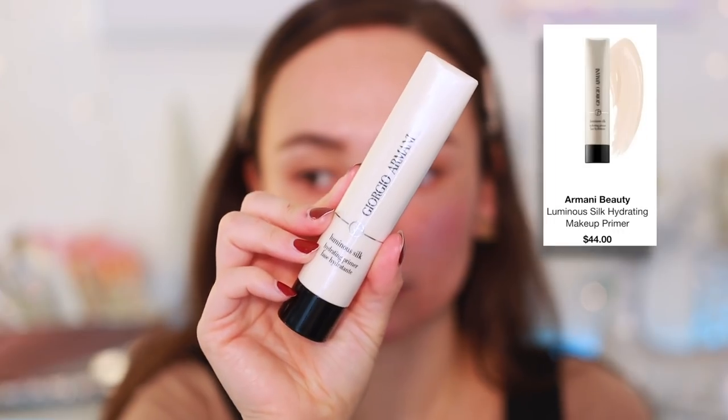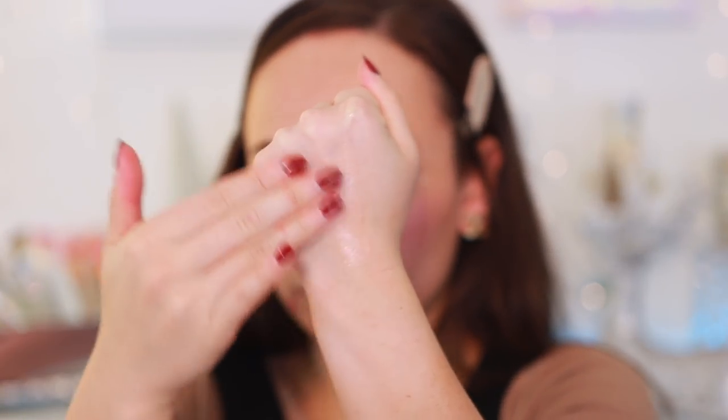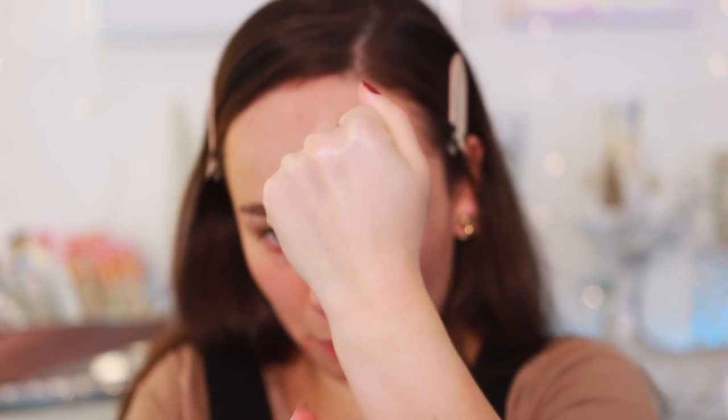Next up, something more luminous — the Giorgio Armani Luminous Silk Hydrating Primer. I never hear anybody talk about this but it's quickly grown to be one of my favorites. As soon as I applied it, it just had that it-factor. It hydrates, smooths, and creates a luminous base — almost like a glowy, illuminating primer. You can see in the swatch how glowy my hand is. It's a really underrated primer.